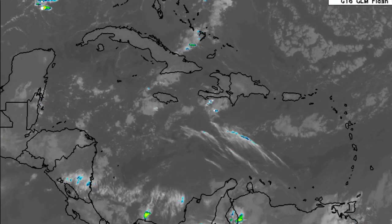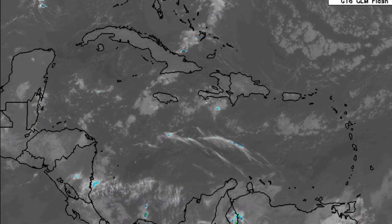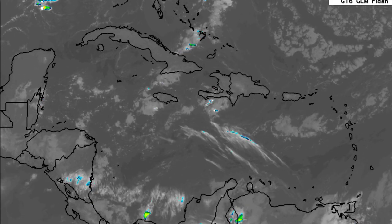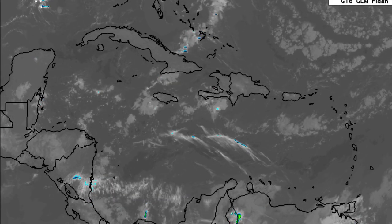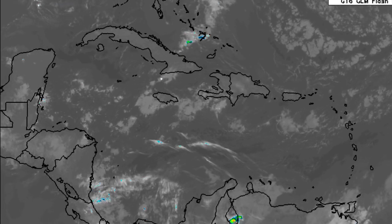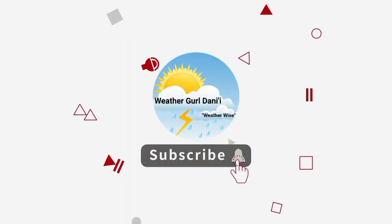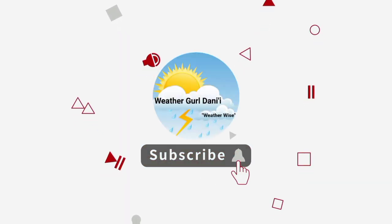Hey everyone, it is Dani and welcome to this update video on what is happening across the tropics. We'll be taking a look at what is happening across the Caribbean and what is expected as we progress through this week. Please do subscribe if you haven't and tap the notification bell so that you never miss an important update. To share your support for the channel, you can leave a like on this video.